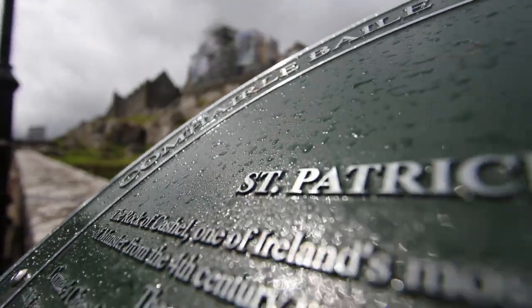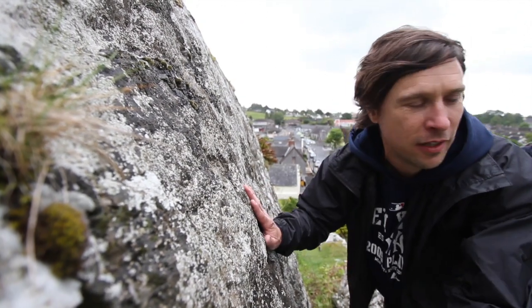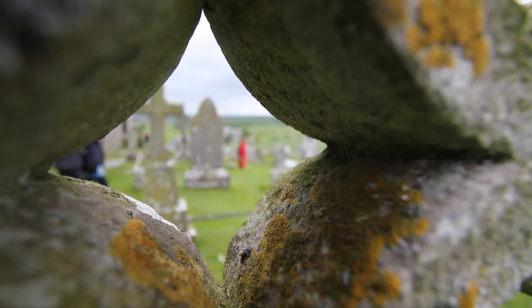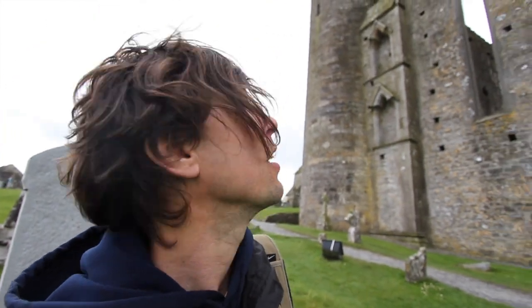Come on up at the Rock of Cashel, which has been crowning Munster kings for centuries. I'm feeling quite small actually. Oh my goodness, those are gothic arches. It's the tower of the castle there — it's the oldest part of the building, 28 meters high. It's quite inspiring, isn't it?